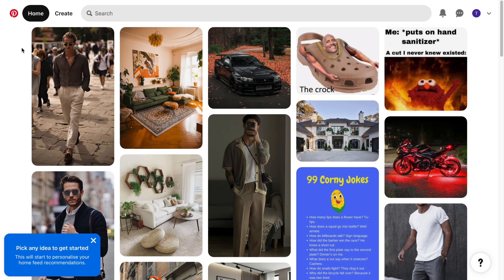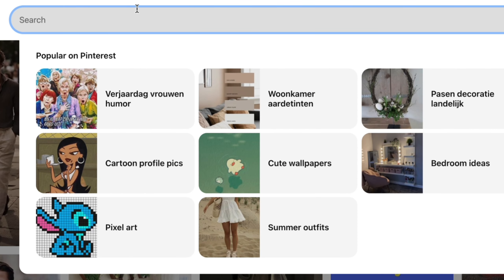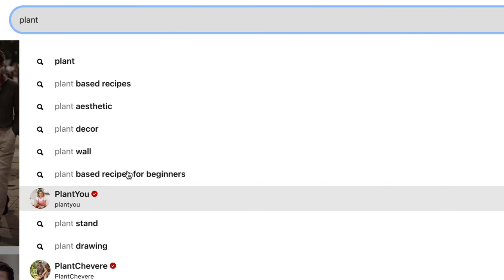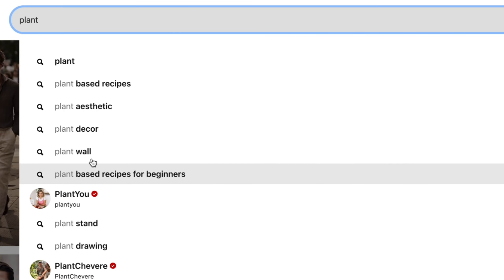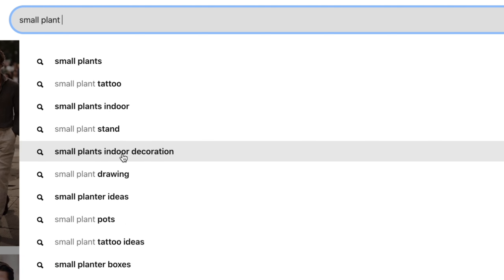Open up Pinterest and sign into your account. Here in the search bar, start with something like 'plant.' You will see some keywords that people are looking for — plant wall, decor, aesthetic, and a few more. You can also do something like 'small plant' and you will see 'small plants indoor decoration.' This is just an example, but you can do this with pretty much anything.